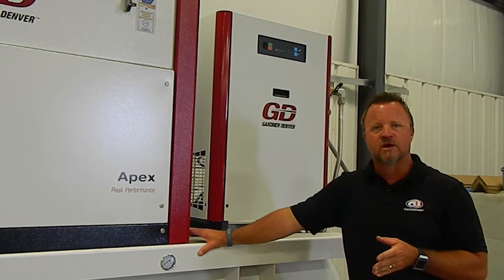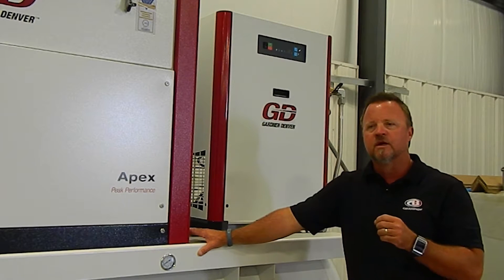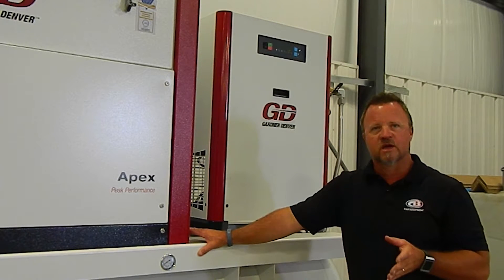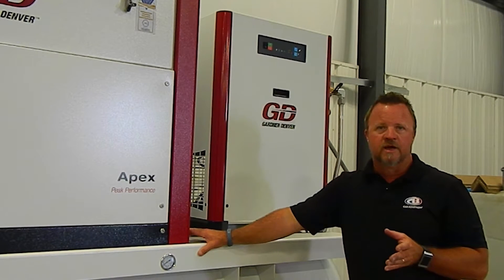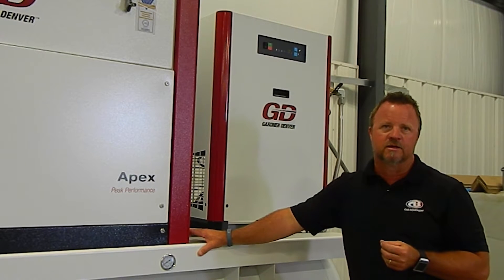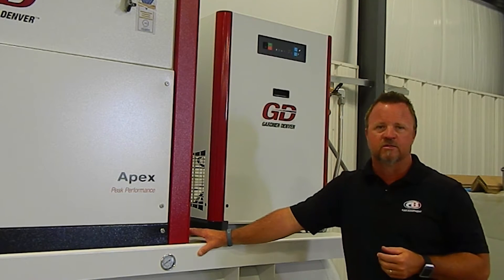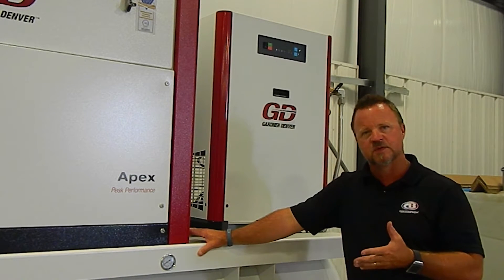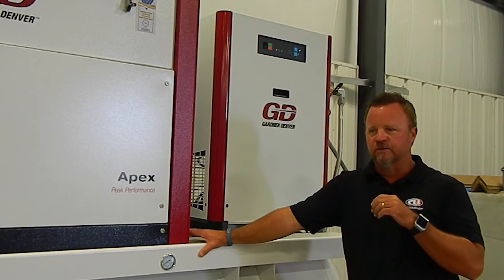When we come into a facility that is already existing with compressors running, you've got to get a feel for what's needed. But honestly, the best way is to come in and perform an air audit — an actual flow meter audit — that allows us to tell exactly how many cubic feet per minute the facility is using, and whether they're a candidate for a variable speed machine or just a fixed speed machine.